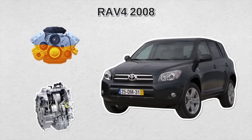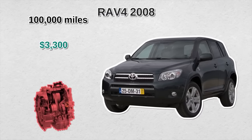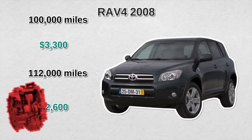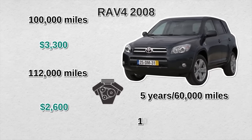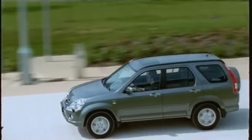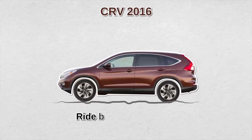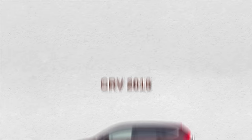The most common problem with used RAV4s is excessive oil consumption at around 100,000 miles, with an average cost to address of around $3,300. Another common issue was problematic shifting and eventual transmission failure around 112,000 miles, averaging about $2,600 to fix. Customer complaints even led Toyota to change its powertrain warranty from 5 years, 60,000 miles to 10 years, 150,000 miles for both the transmission and ECM. If you're looking at used Honda CR-Vs, reliable model years include 2005, 2006, and 2016. Complaints about these models were minimal and those years provided reliable, good-handling vehicles.